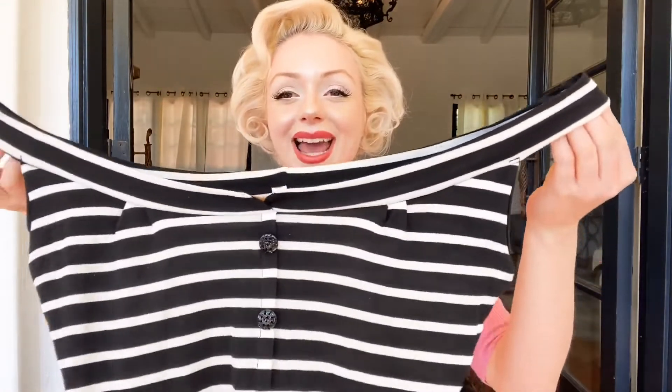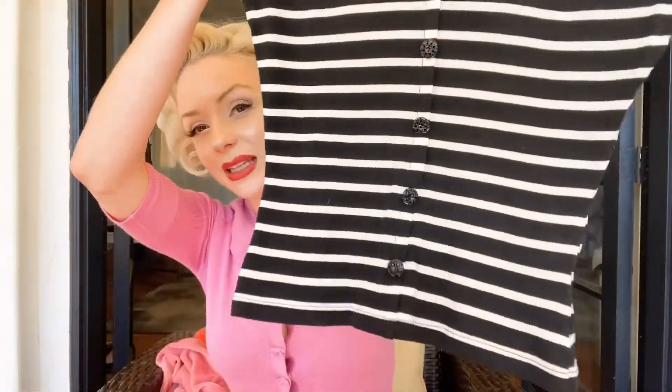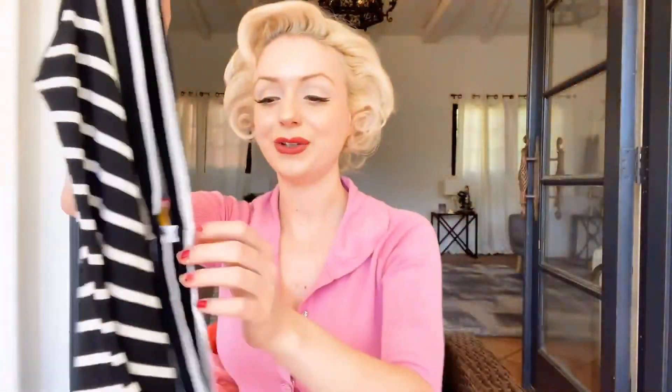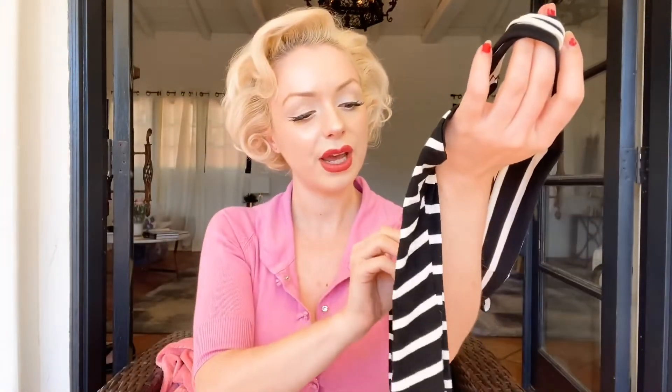Here is the first top. I would say this is my only really summery piece that I got, even though I was meant to get proper summer clothes. It's like a little vest top — it's striped, really soft material, really stretchy, and has some buttons going down the middle. Honestly, they're not even real buttons, they're just there for decoration. It is so cute, and you can have it on or off the shoulder.